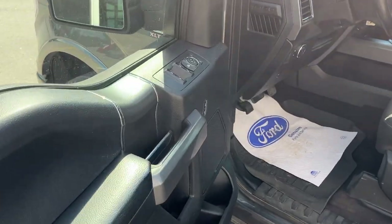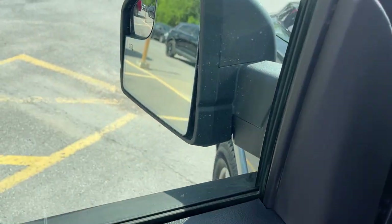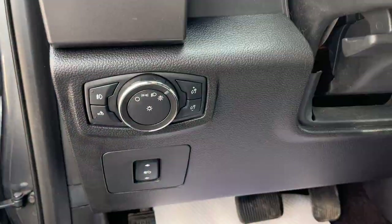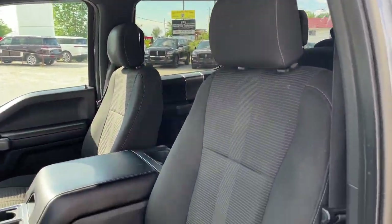Coming around to the front, you do have your keyless entry keypad, power windows and locks, power glass adjustable heated mirrors, automatic headlights, and power adjustable pedals. Really comfortable front bucket seats that are heated and powered with lumbar support.